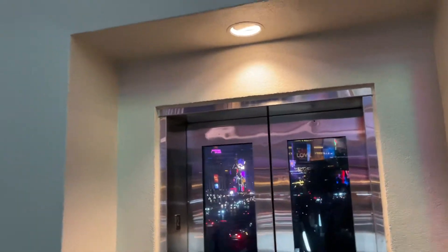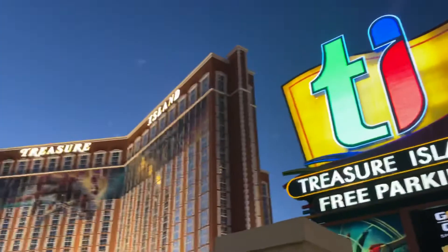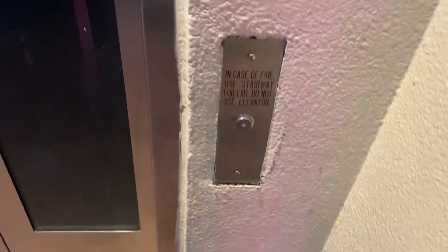This is a pedestrian bridge elevator near the Venetian, Treasure Island, and the Mirage here in Las Vegas, Nevada. From the looks of it, we got a Schindler.